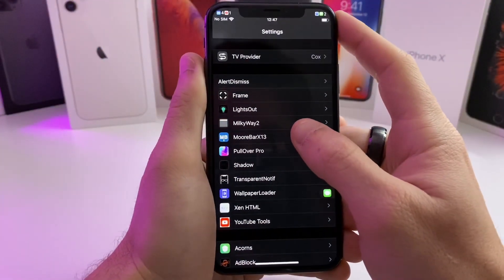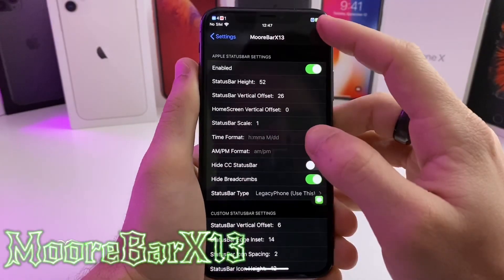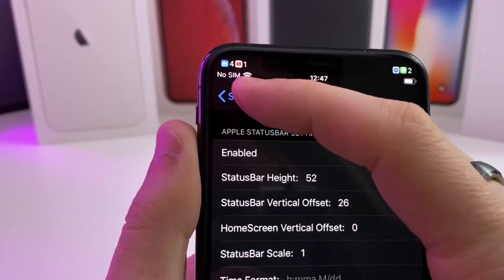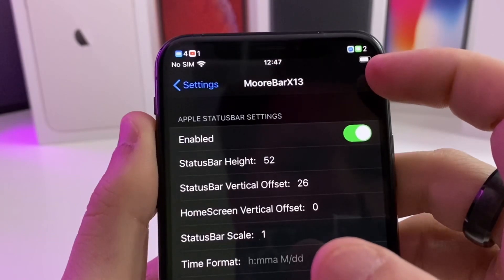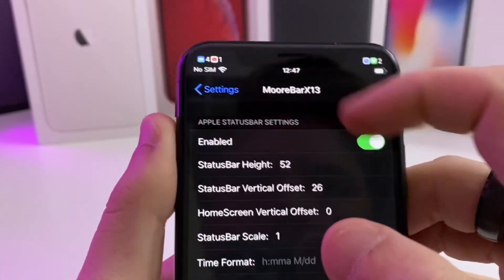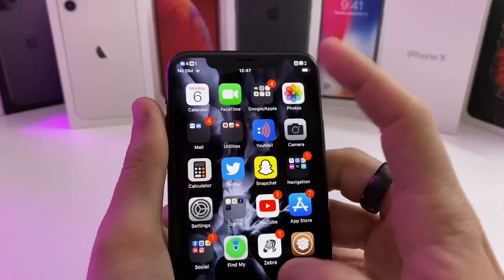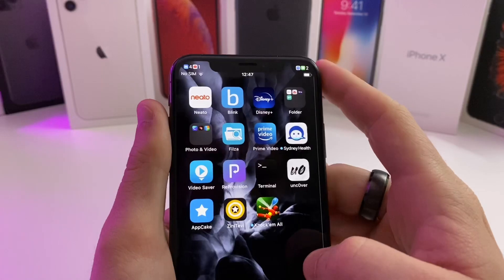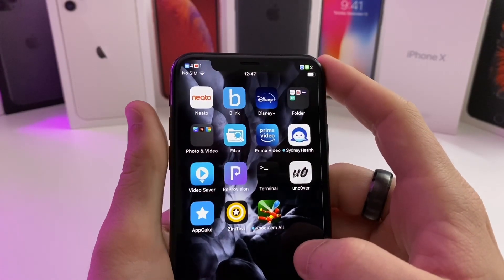The next tweak we've got is called Morbar X13. Basically, this is what you're seeing up in my status bar — I have notifications for four mail, one YouTube, messages, and messenger. It just gives you a cool little icon up in your status bar and pushes your status bar down so you still have your time and everything, basically like on a non-notch device. I think it looks really nice.